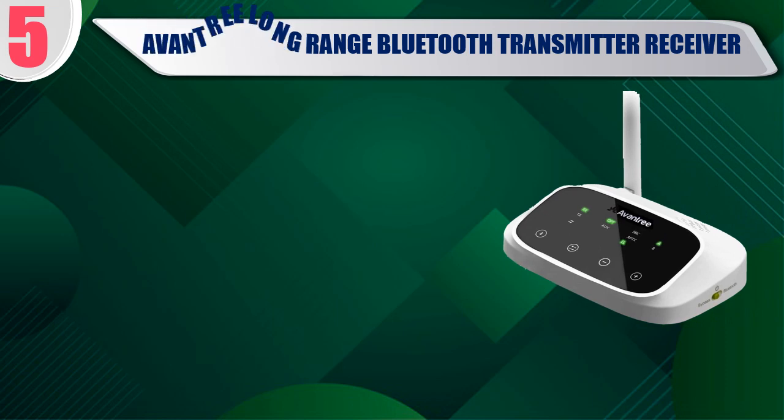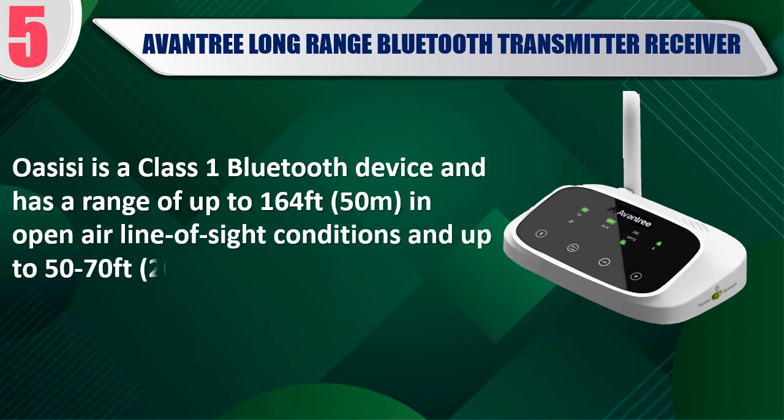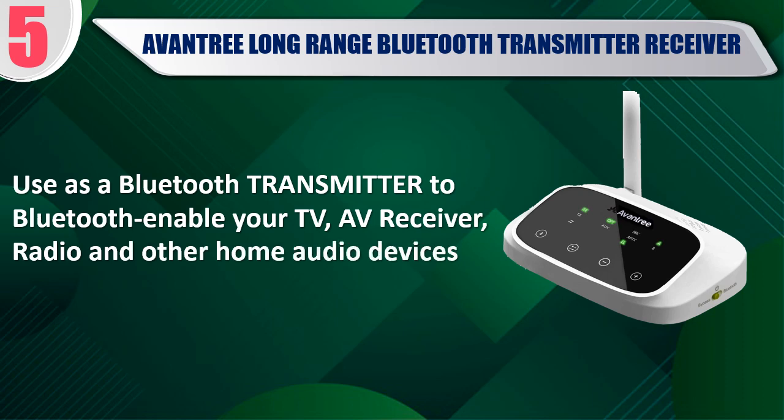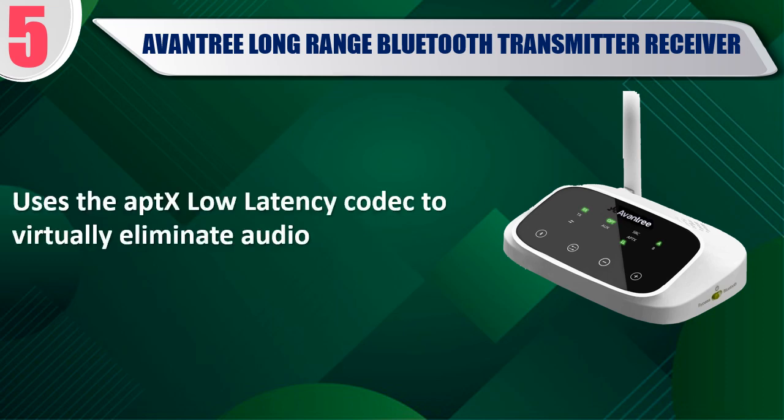Best of 5: Avantri Long Range Bluetooth Transmitter Receiver. Oasis C is a class 1 Bluetooth device and has a range of up to 164 feet in open air line of sight conditions, and up to 50 to 70 feet indoors. Use as a Bluetooth transmitter to Bluetooth enable your TV, AV receiver, radio and other home audio devices. Utilizing class 1 Bluetooth technology and an optimized antenna design, it uses the aptX low latency codec to virtually eliminate audio lag.